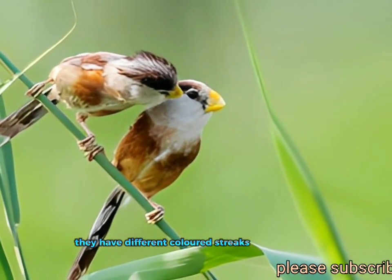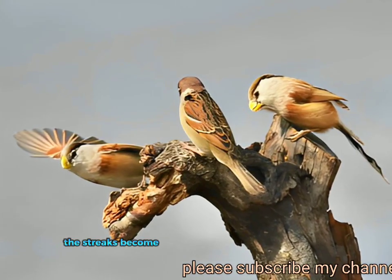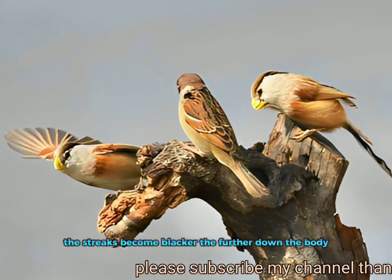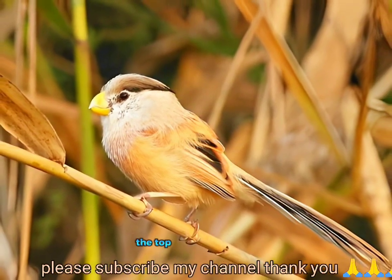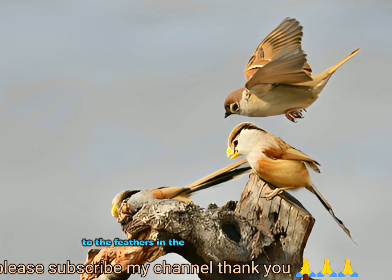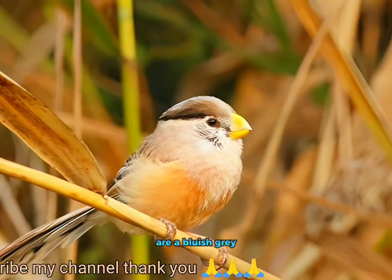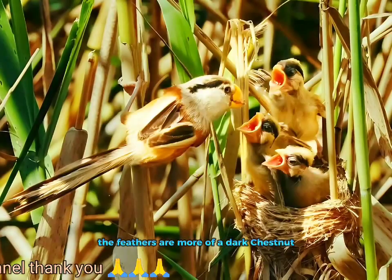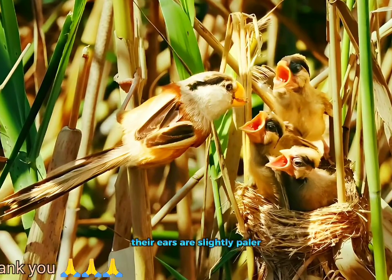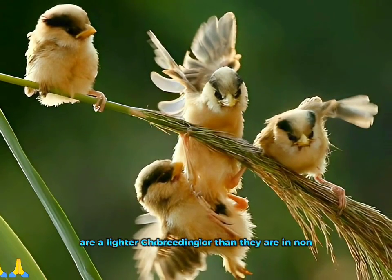They have different colored streaks on their body, which include black and brown. The streaks become blacker the further down the body. In summer breeding season, the top of the bird's head to the feathers in the upper middle of the back are below the neck feathers, which are a bluish grey. The lower end of the feathers are more of a dark chestnut. Their ears are slightly paler and the sides are a lighter chestnut color than they are in non-breeding season.